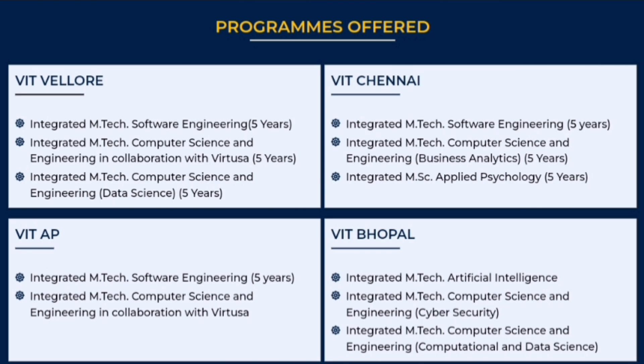For VIT AP, they have only 2 programs: integrated M-Tech with software engineering (5 years) and integrated M-Tech computer science engineering in collaboration with Virtusa. In VIT Bhopal, there are 3 programs: M-Tech in artificial intelligence, M-Tech in CSC cyber security, and integrated M-Tech CSC with computational data science. This video focuses only on these 5-year integrated courses.